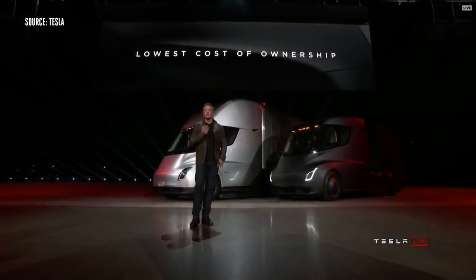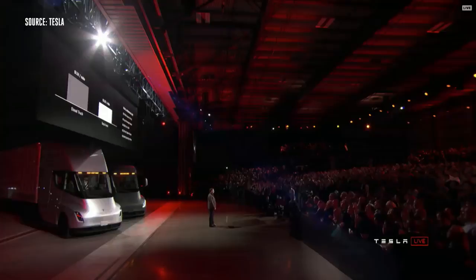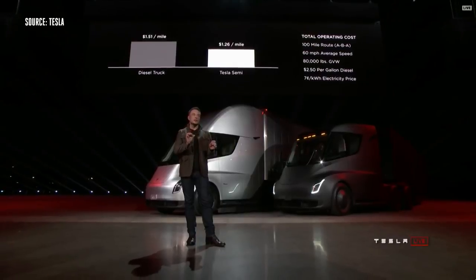You're probably wondering how much this is going to cost, because Tesla stuff is expensive. When you take everything into account — the lease cost, the insurance cost, maintenance, all of the factors, the fully accounted-for true cost of trucking — a diesel truck will be 20% more expensive than a Tesla Semi per mile. I want to be clear: this is from day one. From day one, having a Tesla Semi will beat a diesel truck on economics. And this is a worst-case scenario, so it gets better than this.